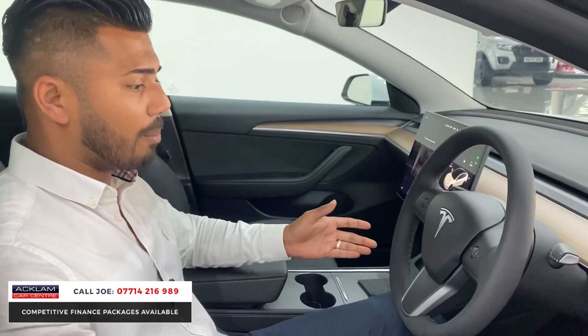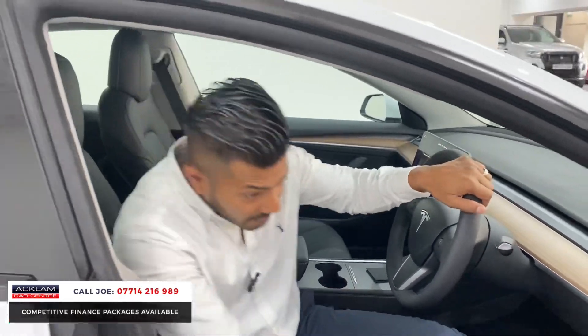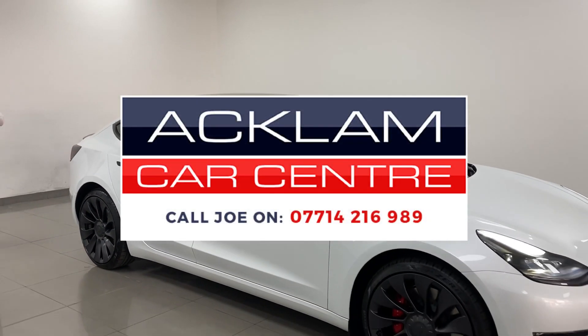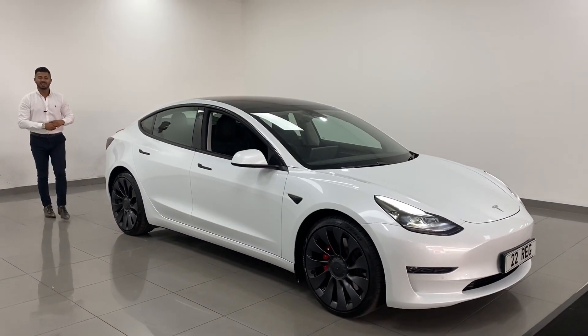In the best colour combination with the best wheels. My name's Joe — name and number on the bottom of the screen. Give me a call, drop me a text or WhatsApp, and I'll be more than happy to help. Thanks for watching, bye bye!